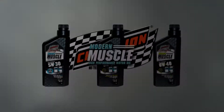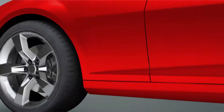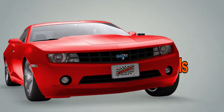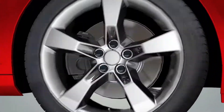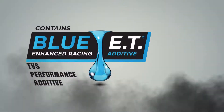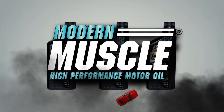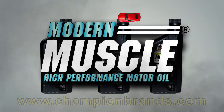Meet Champion's Modern Muscle — API-licensed high-performance motor oils, specifically formulated to meet the demands of today's high-performance street engines. Utilizing Champion's Blue ET Racing Additive and TVS Performance Additive, Modern Muscle delivers unmatched performance and protection for late-model vehicles and crate engines.